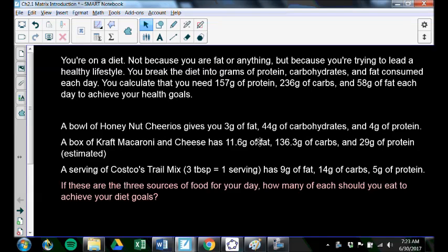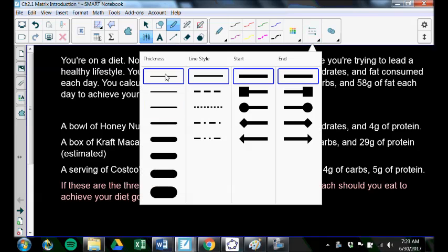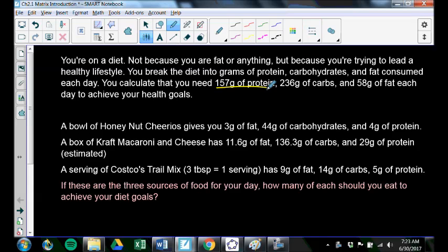So you're on a diet — and it's not because you're trying to lose weight, it's just that 'diet' is the word we use for the food we eat and the nutrition that comes to us. You're trying to live a healthy lifestyle, and you calculate that on this diet you should be consuming a certain amount of protein, carbs, and fat each day.